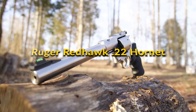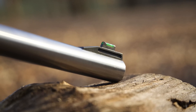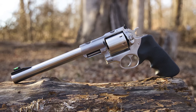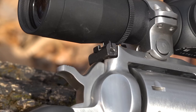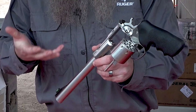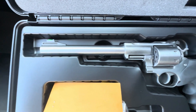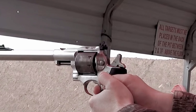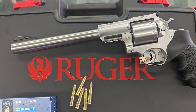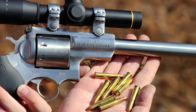Ruger Redhawk 22 Hornet: This model is specifically designed to appeal to varmint hunters and those seeking a robust field-ready revolver with the versatility of the .22 Hornet cartridge. The .22 Hornet offers significant punch, with 40-grain rounds achieving velocities around 1,900 fps from the Super Redhawk's 9.5-inch barrel. Ruger has maintained the Super Redhawk's well-loved features, such as stainless steel construction, triple-locking cylinder, and DA/SA action, with an eight-round capacity. Modern enhancements include a Hogue Tamer mono-grip to absorb recoil and a high-vis green front sight paired with an adjustable rear sight. Integral mounts on the barrel rib facilitate easy scope ring attachment. Weighing 66 ounces, its overall length of 15 inches leverages the .22 Hornet's ballistic capabilities.